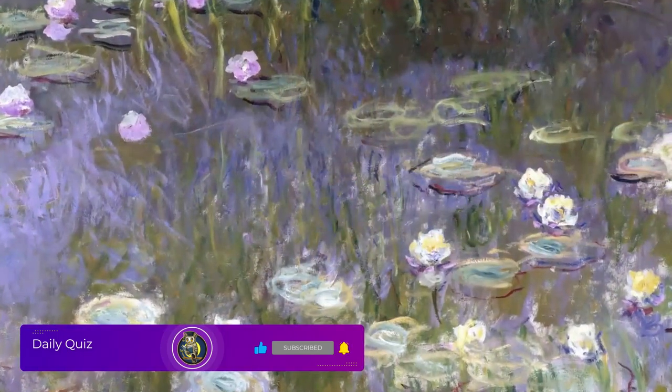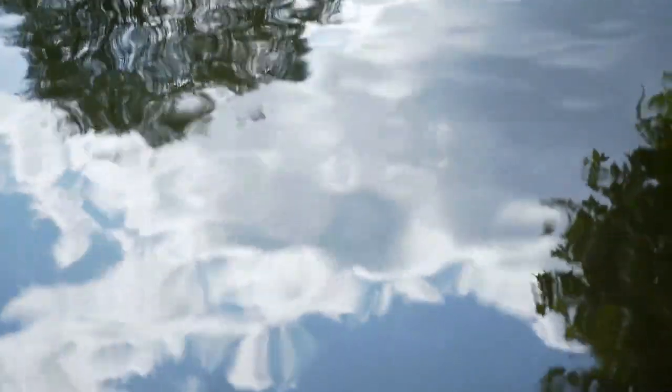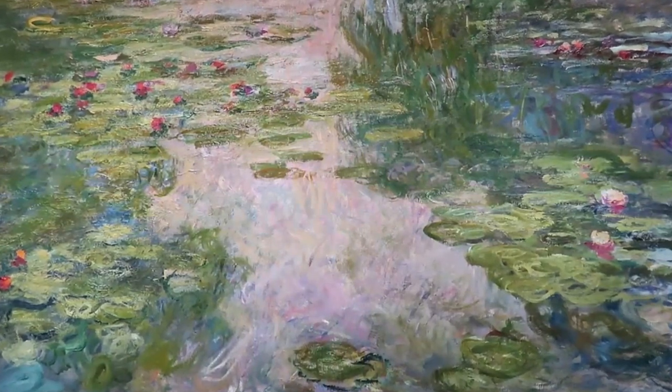In all of the Water Lilies paintings, Monet focuses on the surface of the water. He dispenses with any representation of the land or sky, only showing their reflection in the water. These paintings are typical with willows present only as a reflection. The sky with its white clouds is reflected in the water, so the blue of the sky and the blue of the water are one. Only the presence of the water lilies helps the observer understand that this is a reflection.